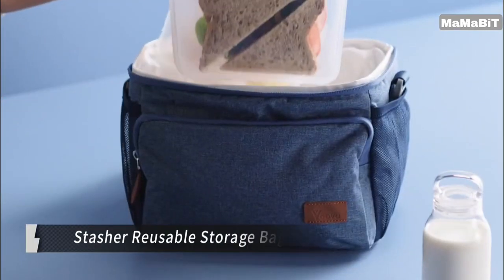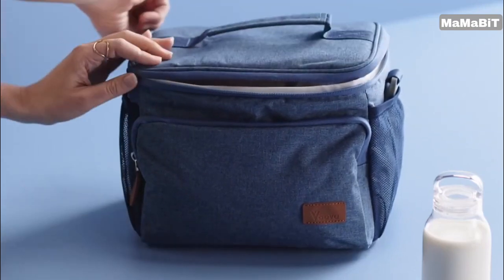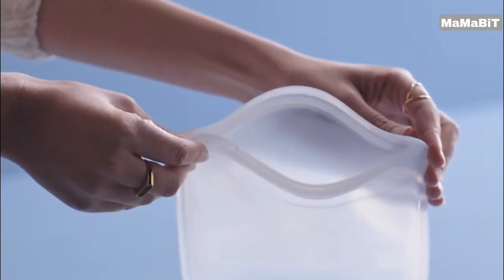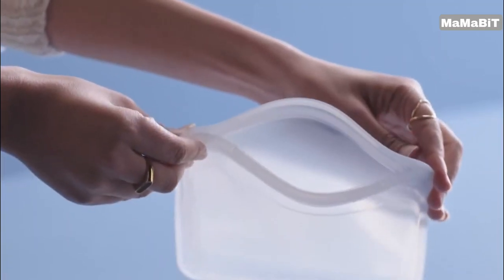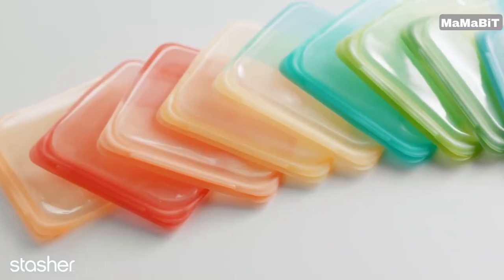Made with premium, food-grade platinum silicone, these leak-proof bags are free from harmful chemicals like lead, latex, phthalates, BPA, and BPS. One stasher bag can replace up to 260 single-use plastic bags per year, making a significant impact on reducing waste.